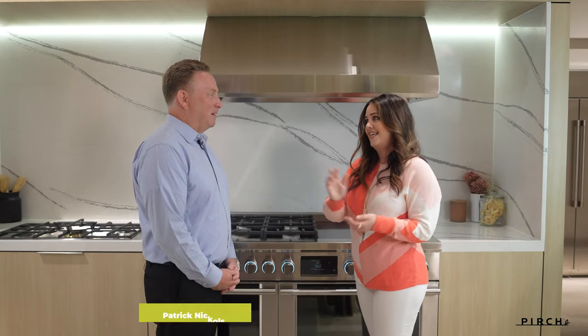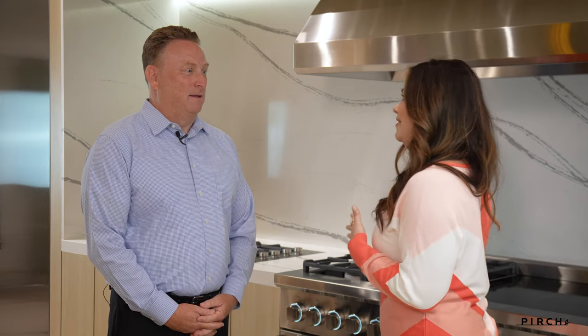I have Patrick here joining us. Thanks for being here. Long awaited — we're so excited to have you tour us through all these amazing products.